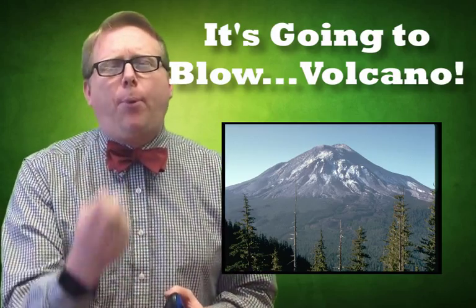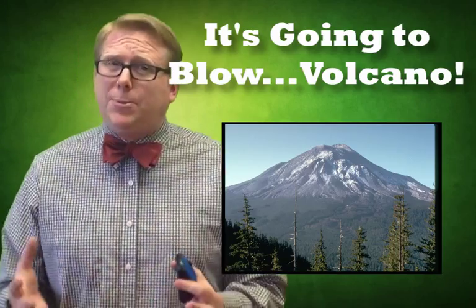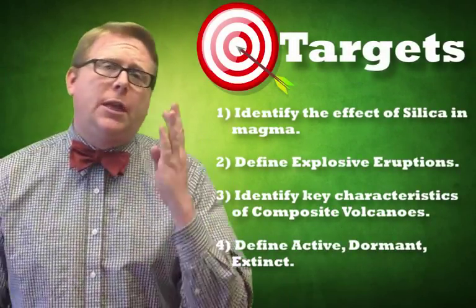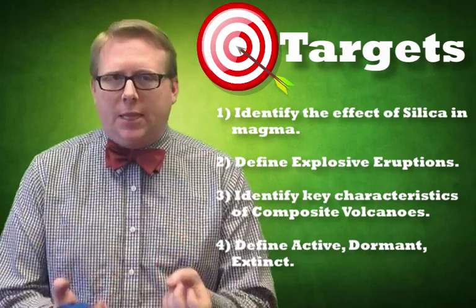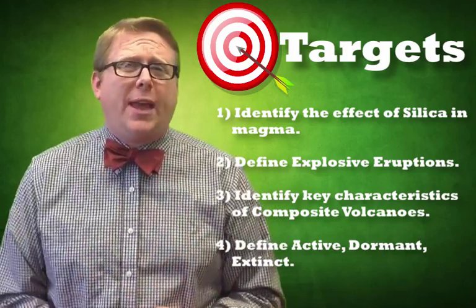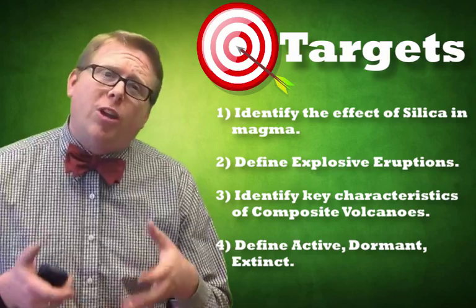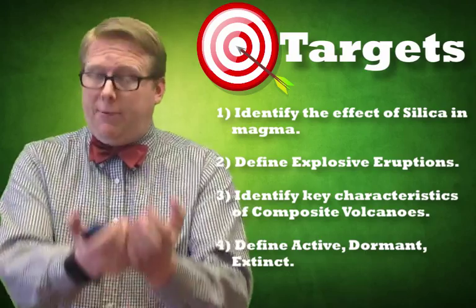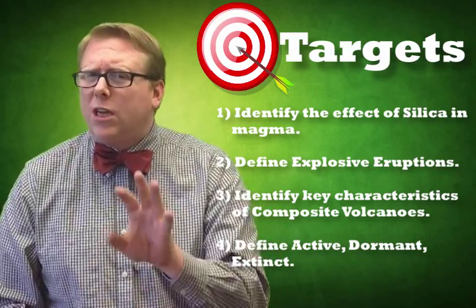Mount St. Helens is a really important event. In this video, we're going to explore Mount St. Helens and the types of eruptions like it and the volcanoes that come with them. We're going to look at four different things: first, we'll identify the effects of silica in magma; then define what is an explosive volcanic eruption; then identify key characteristics of composite volcanoes; and finally define what active, dormant, and extinct volcanoes are.